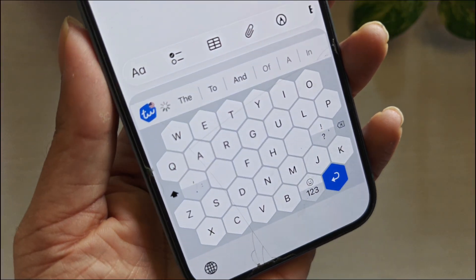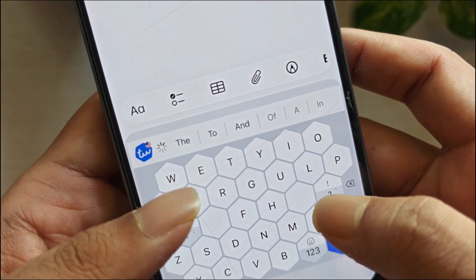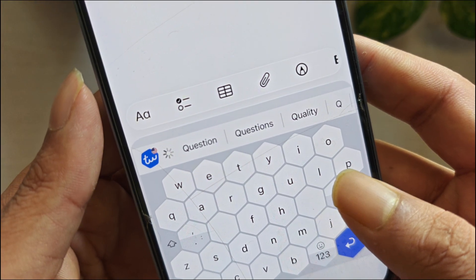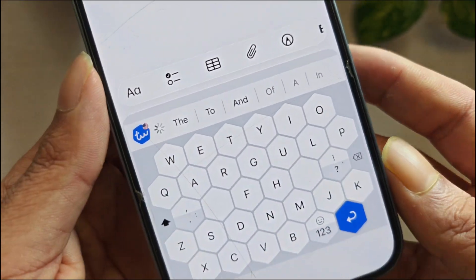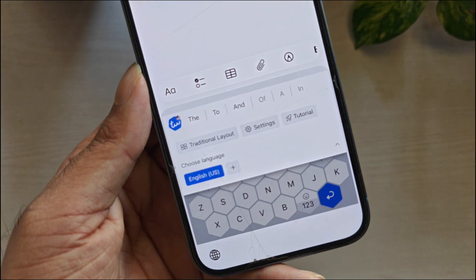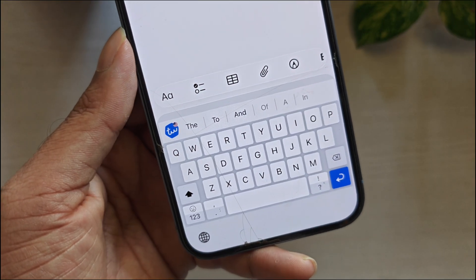If you keep hitting the wrong keys on iPhone, especially on smaller screens, and you want fewer typos even if it looks different, Typewise is the most unique one. The key benefit is the layout style – it's designed to reduce mistakes by using a different key shape and spacing approach. For people who constantly mistype, this can feel more accurate and intentional. The downside is also obvious: you need time to adjust, because the layout is different and your speed may drop at first until muscle memory builds.